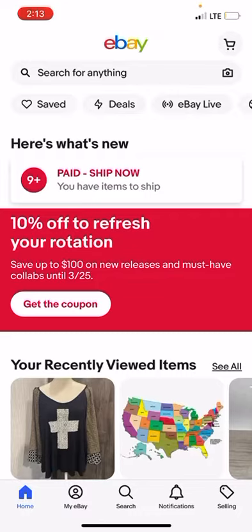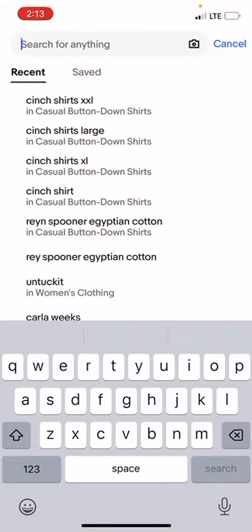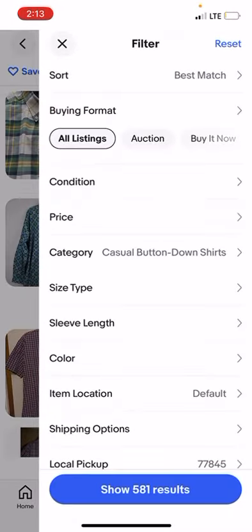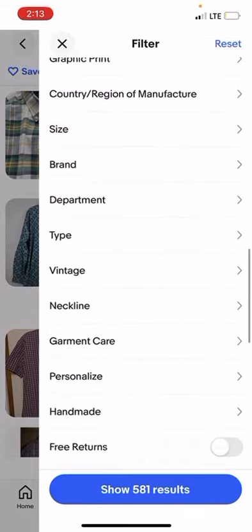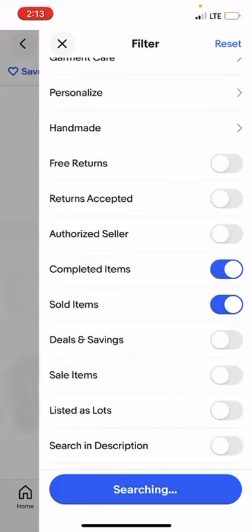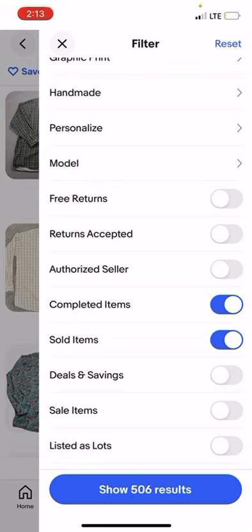Go to the search bar — I'm going to search Cinch Shirts XXL. Click on that, then go to the filter button at the top right, scroll all the way down until it says completed and sold items, and click on the sold items button. It's going to automatically select the completed items and you'll see that there are 506 that have sold, with 600-something listed.